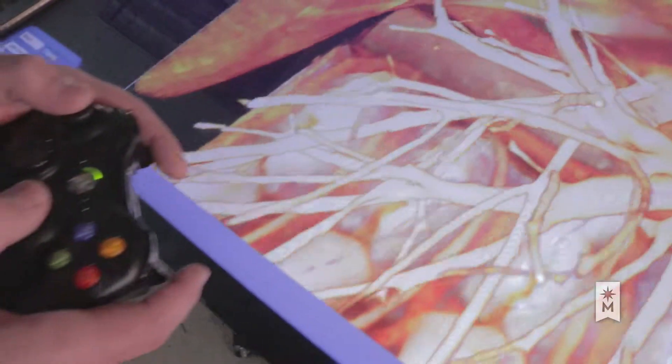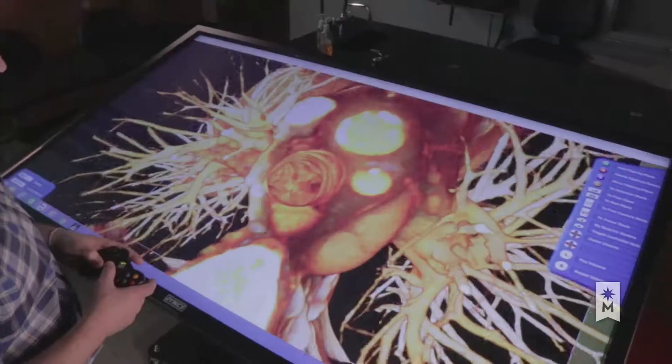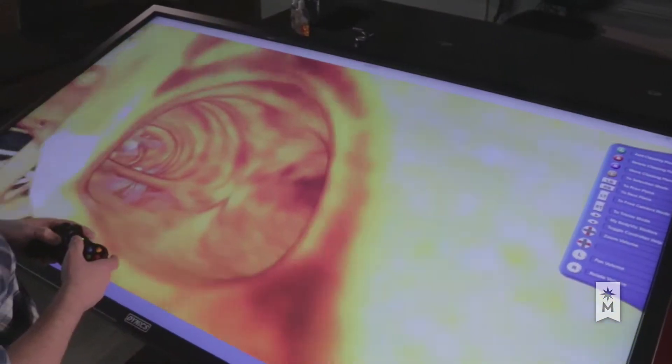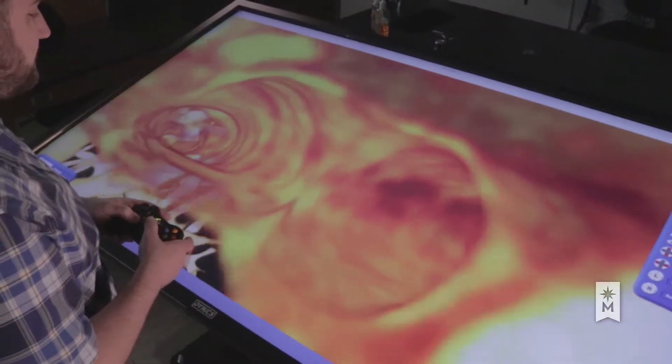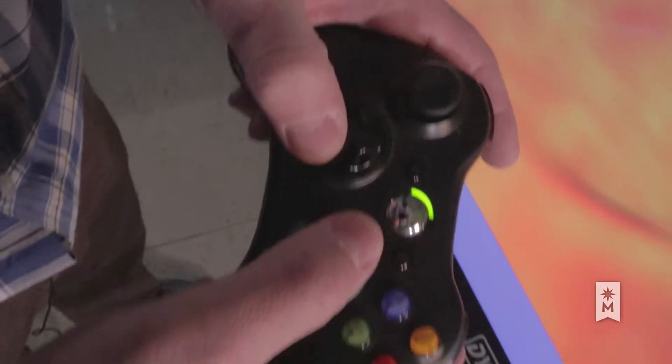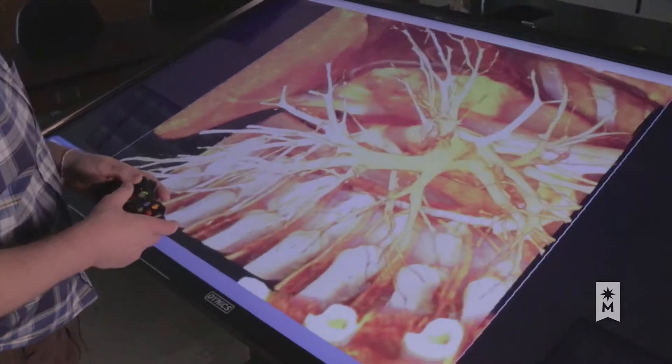The virtual software also allows students to fly through the human body. It allows them to look at a scan of a normal heart and then look at someone who has had a heart attack — seeing the damage and actually flying into where that damage is. It's a method currently used by doctors and hospitals around the country.